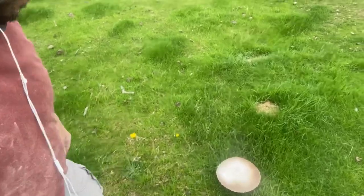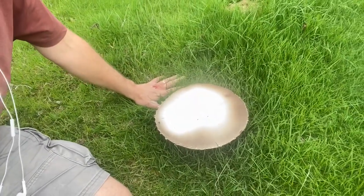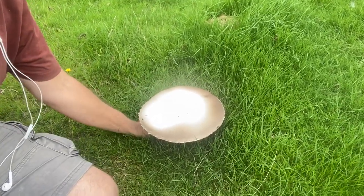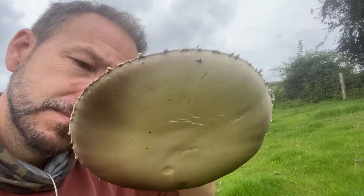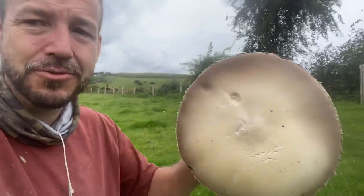I just wanted to stop to show you this guy on the way. This is a nice big horse mushroom — I'm fairly confident. We'll pick him now and have a quick look. One of the things you can use to differentiate a horse mushroom from a field mushroom, apart from size — and look at the size of this guy — is that cogwheel pattern around the outside. That's very distinctive for a horse mushroom.